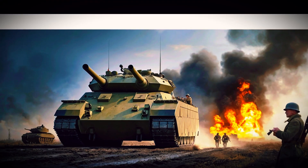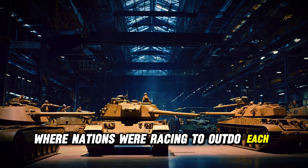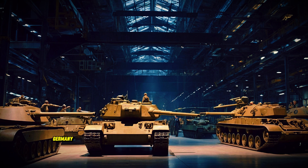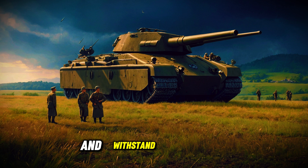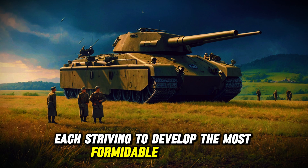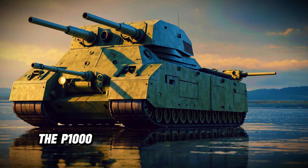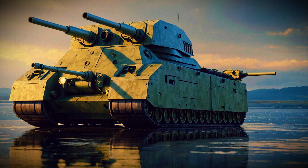The P-1000 Rata emerged during a time of intense technological advancements in tank design, where nations were racing to outdo each other in firepower and protection. Germany aimed to create a super-heavy tank that could dominate the battlefield and withstand enemy fire. This ambition was fueled by an arms race among nations, each striving to develop the most formidable weaponry. The P-1000 Rata was a bold response to these challenges.